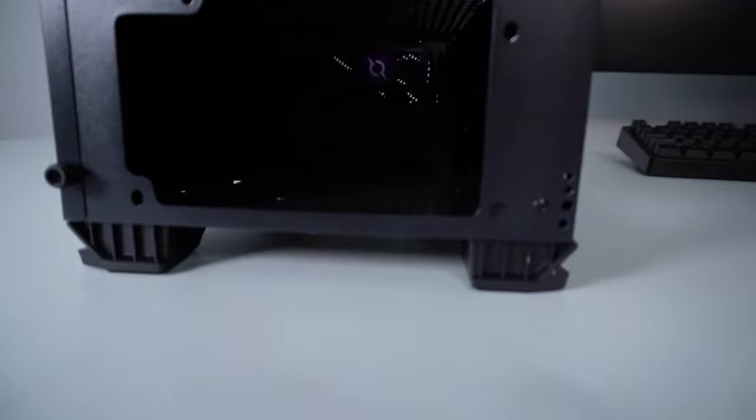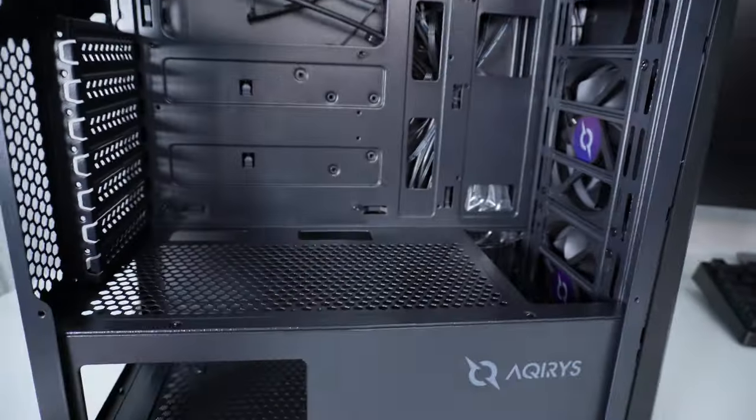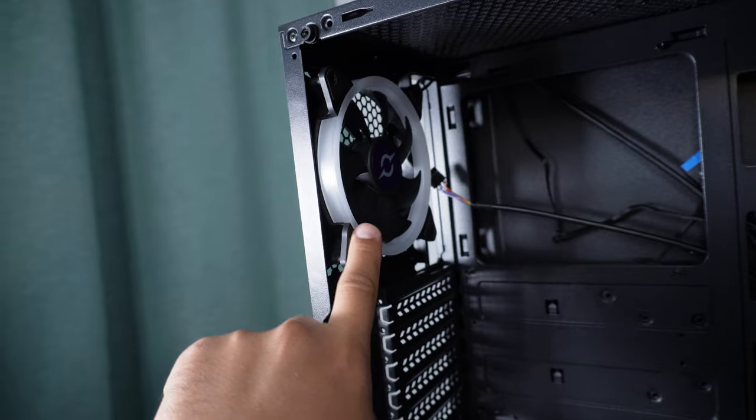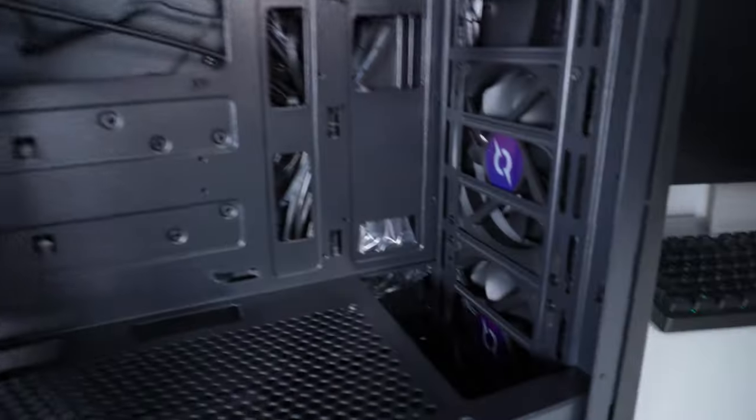It's pretty spacious in there. We also have two fans here, and what I imagine is an exhaust fan right here — yes, mounted in the correct orientation, so that's an exhaust fan, with these two being intake fans.